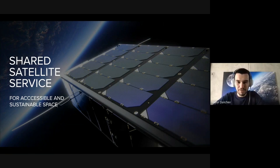Thanks for the spot. I'd be very happy to talk to you today about what we call the Shared Satellite Service, and as the presentation name suggests, it's what we believe is the future for more accessible and sustainable space. You're going to find out about the whole concept — what we call the Shared Satellite, how it works, why we think it's better or at least more suitable for some applications than the traditional satellite, and how we're coming up with it.